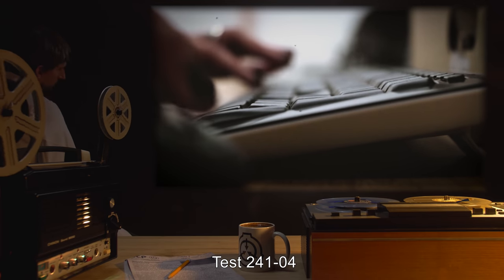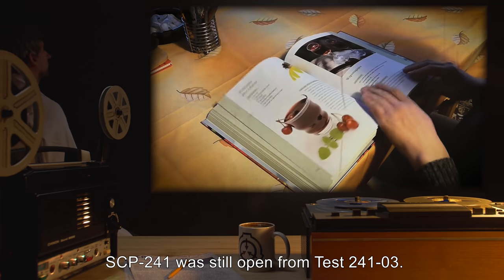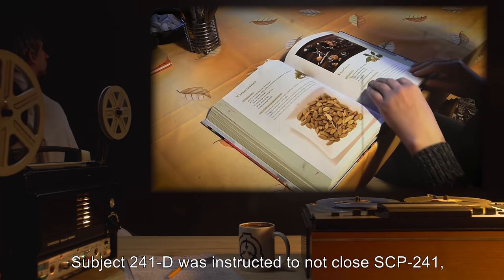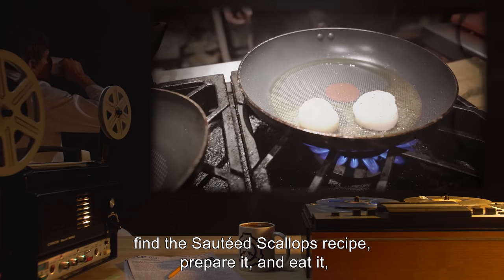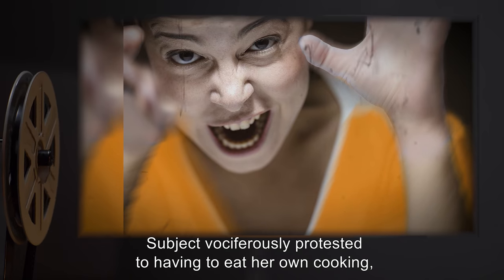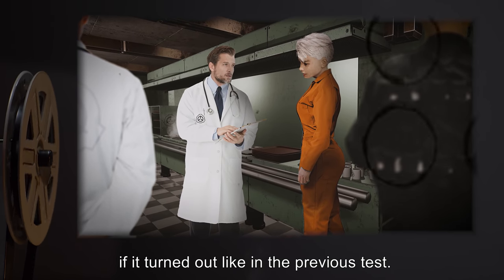Test 241-4. Subject 241-D. Procedure: SCP-241 was still open from Test 241-3. Subject 241-D was instructed to not close SCP-241, find the sautéed scallops recipe, prepare it, and eat it, while giving feedback during the entire process. Results: Subject vociferously protested to having to eat her own cooking, but was persuaded to cooperate with the promise that Subject would not have to eat the resultant dish if it turned out like in the previous test.